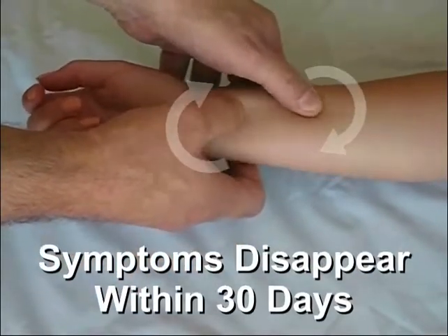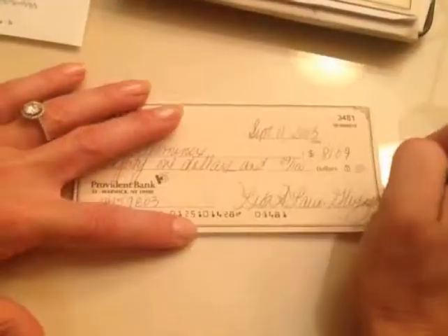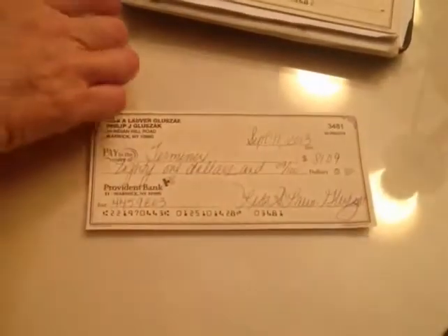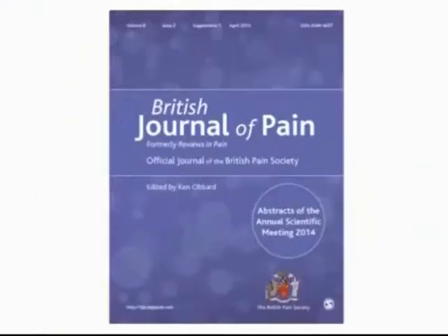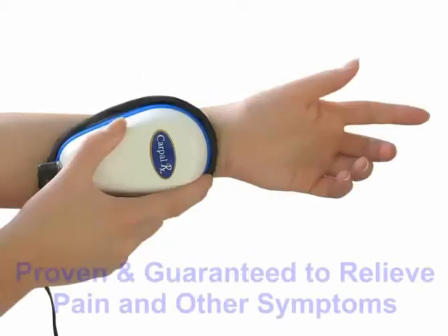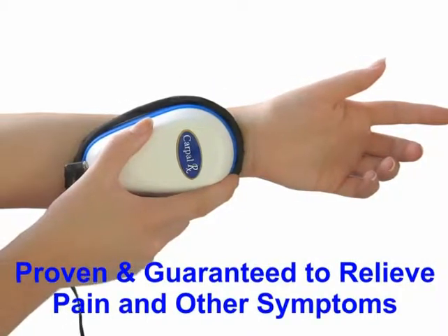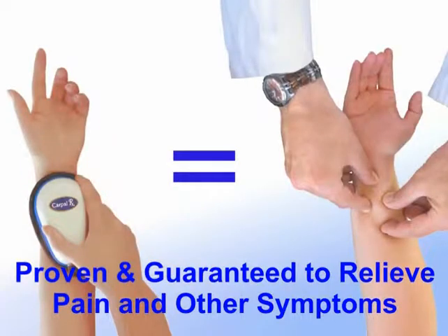And after a month of daily treatments, symptoms disappear completely. Until recently, only those who could afford 30 days of massage therapy could get rid of all their symptoms. And that's why our doctors developed the CarpalRx. It performs the identical massage treatment, exactly duplicating what a therapist gives you — at home and without an appointment. The CarpalRx is proven and guaranteed to relieve pain and other symptoms of carpal tunnel syndrome and wrist tendonitis.